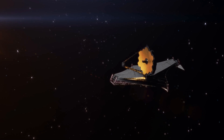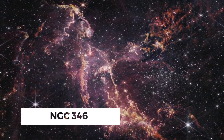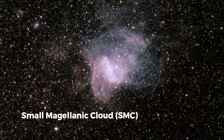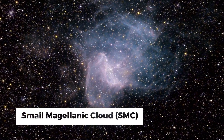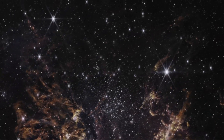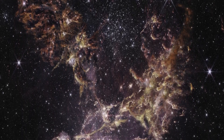In this most recent awe-inspiring image shared by the James Webb Space Telescope, we will look at NGC 346, a lively stellar nursery cradled in the Small Magellanic Cloud (SMC), a companion galaxy to our Milky Way. With this video, we will uncover the mysterious stories that this celestial wonder has to offer.